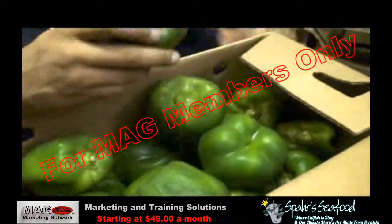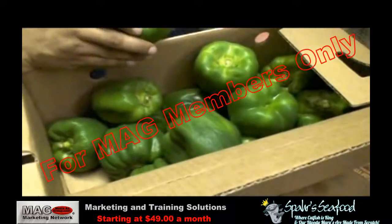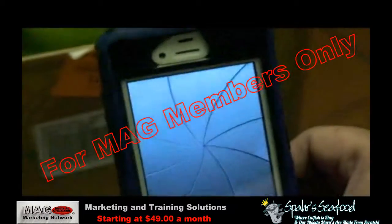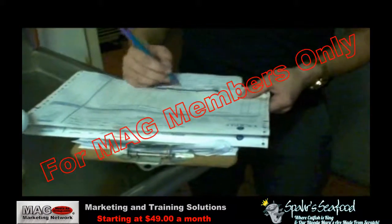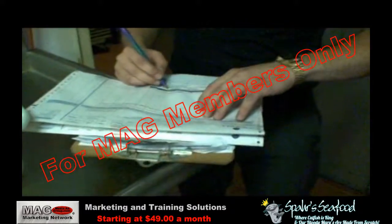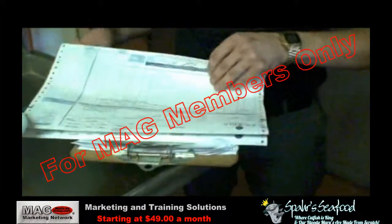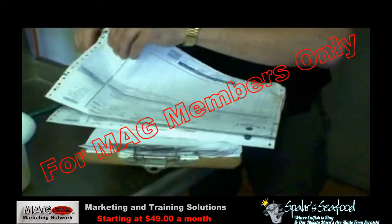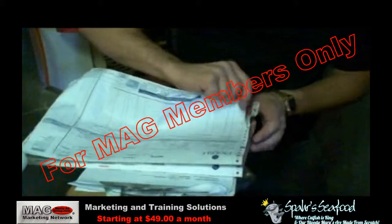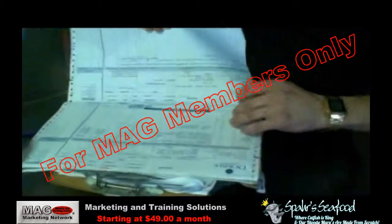When damaged or spoiled items are discovered, receiving personnel should notify a manager. If possible, a photo of the product should be taken as evidence to be sent to the distribution representative. Next, the damaged or spoiled items should be returned to the delivery personnel or returned to the warehouse. The notation of this return should be made on the invoice. By taking these steps, it will help to ensure that the proper credits will be applied to your account and that the product will be replaced as quickly as possible.